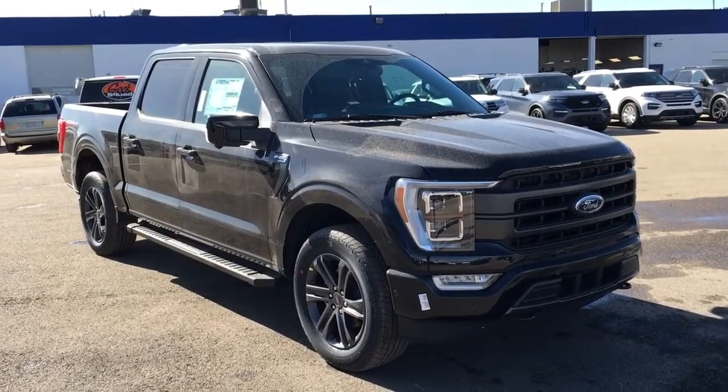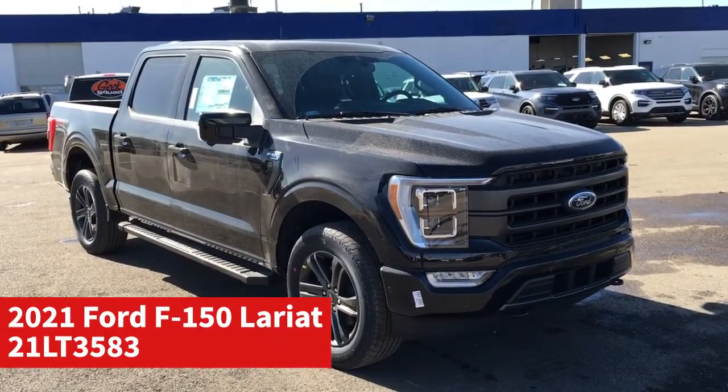In this Freedom Ford General Features Quick Tour, we're looking at the 2021 Ford F-150 Lariat in black.